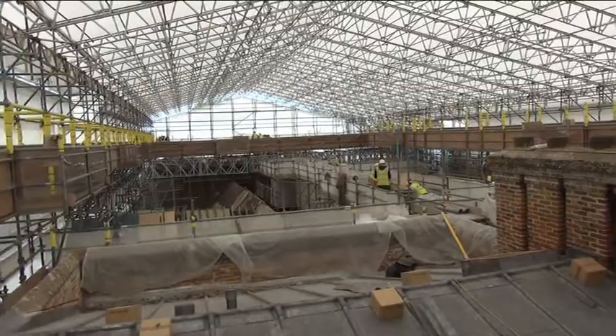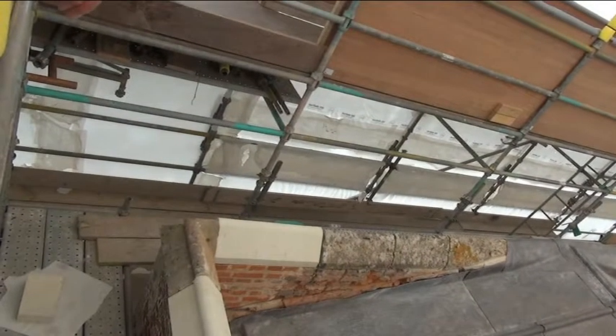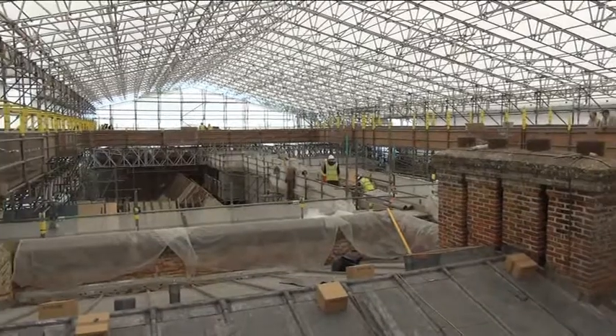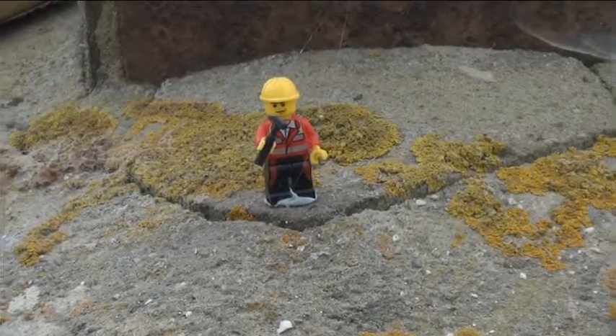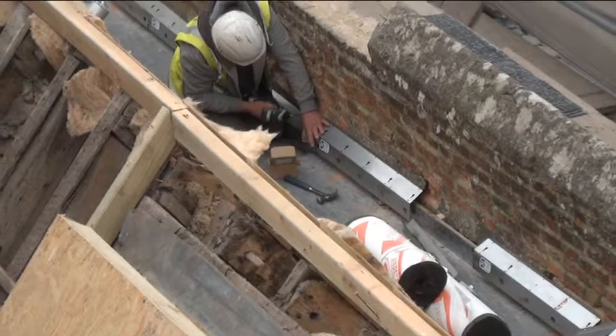Stepping out of the lift, you can appreciate the complexity of the job at hand. Over time, new buildings were added, which meant the roofs had to be integrated.